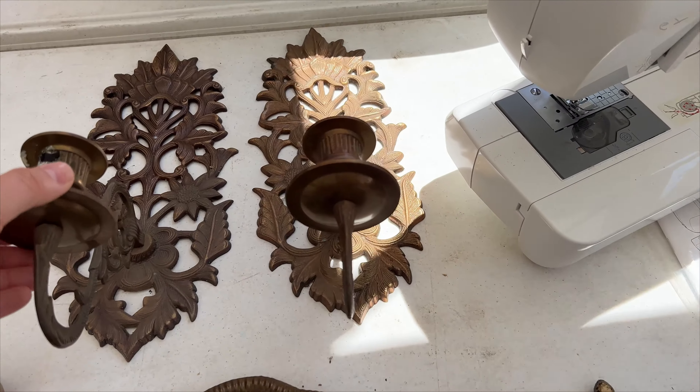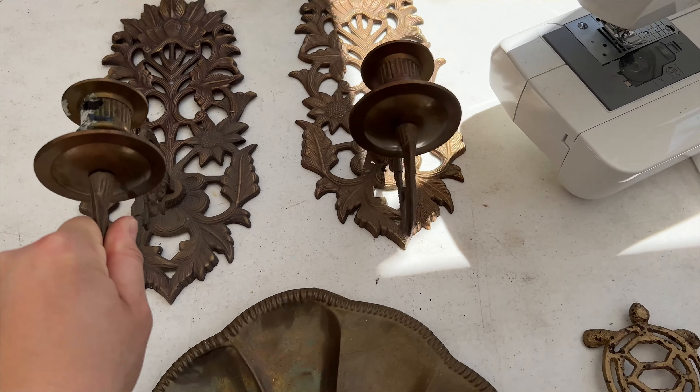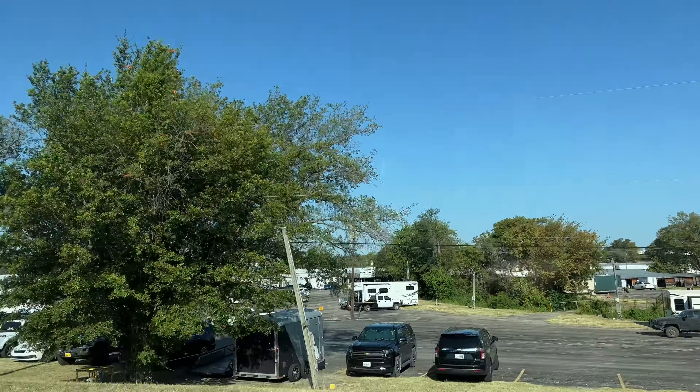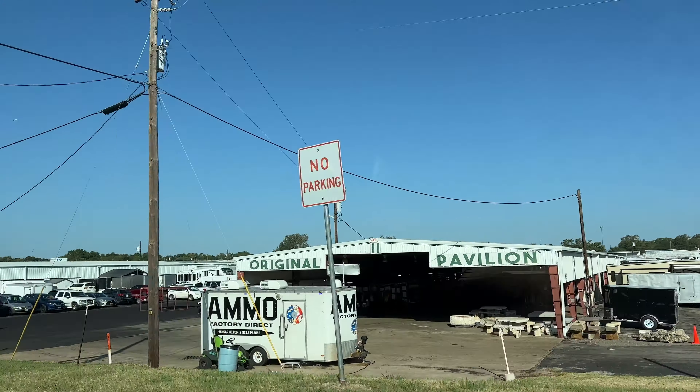My final find of the day was some sconces, but I already have some so I left them. And with that, that was our Canton flea market trip. It was time to head all the way back across the country, back to South Carolina from Texas.